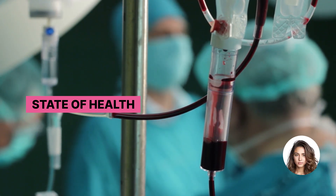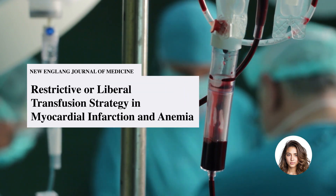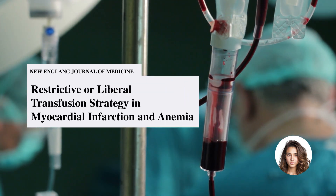Hello and good day, everybody. This is Kyla, and today on The State of Health, we're looking at transfusion strategies in patients with myocardial infarction and anemia.